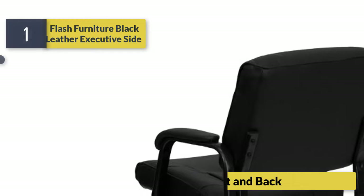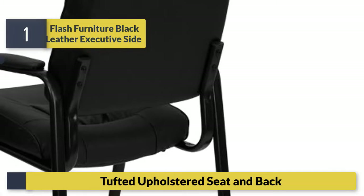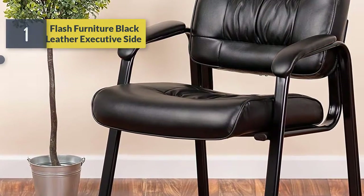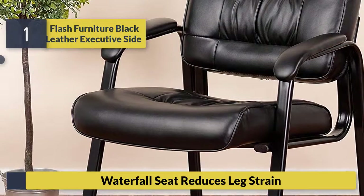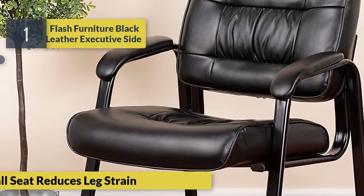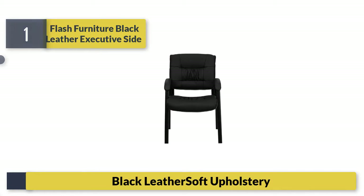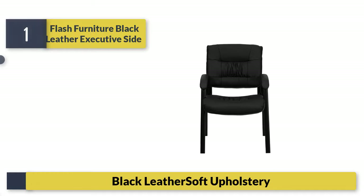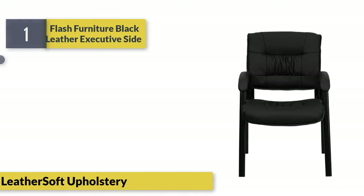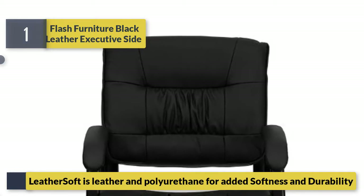Number one: Flash Furniture Black Leather Executive Side Chair with tufted upholstered seat and back. Waterfall seat reduces leg strain. Black leather soft upholstery — LeatherSoft is a combination of leather and polyurethane for added softness.